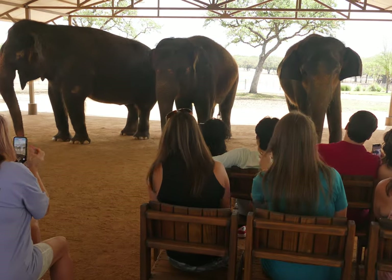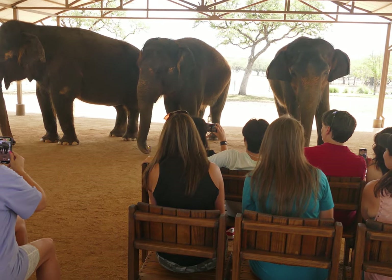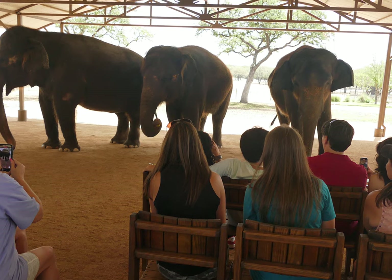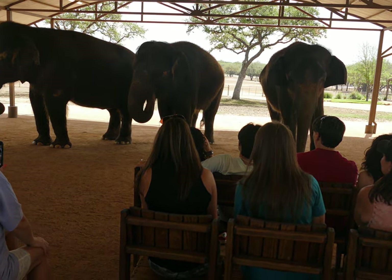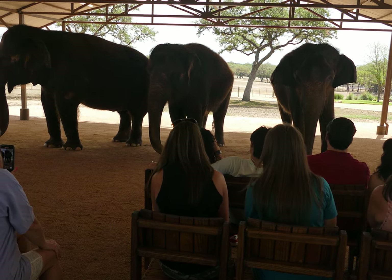Oh look at Rosie. Did you see what she just did there? Right in the middle, working on the bananas. She took that one banana she's got in her trunk and then separated it from the rest of the bunch by whisking it. Looks like she wanted just that one banana.